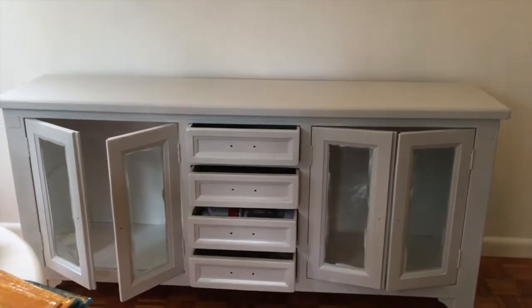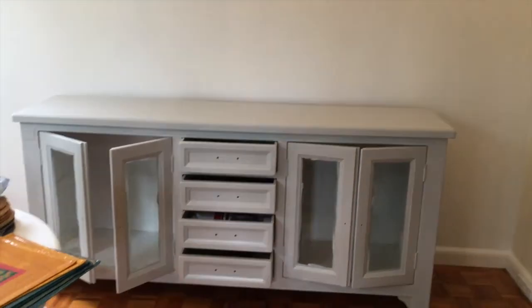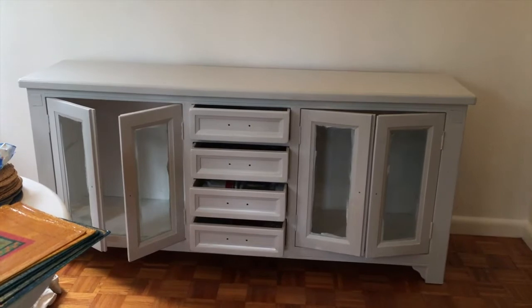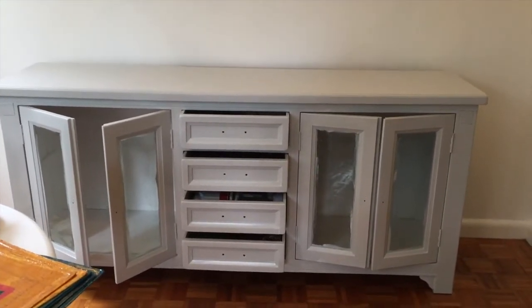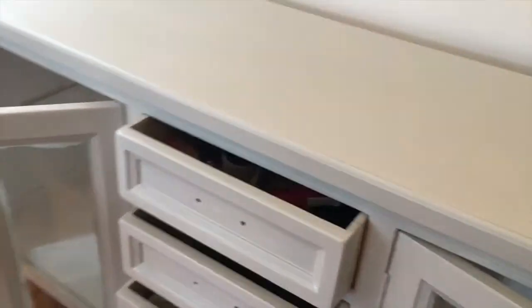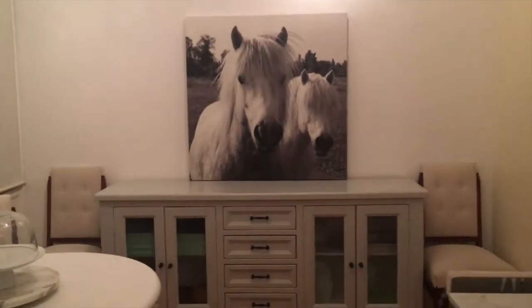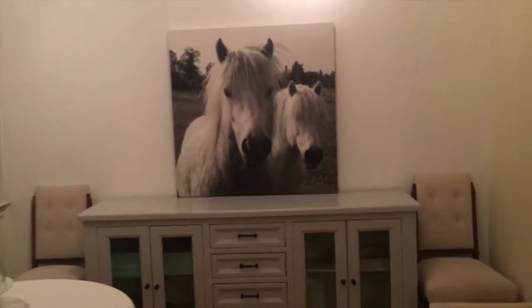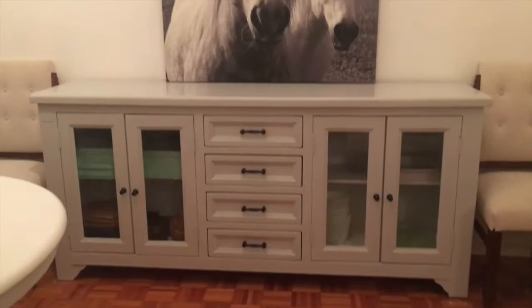That's the first top coat, and I'll do a second one when I come back from having lunch with a friend, and then I'll put it all together for you and tidy it up and hopefully be able to show you how it looks when it's finished. Not the greatest light, but it's still pretty obvious the difference between the way it was and the way it is now.